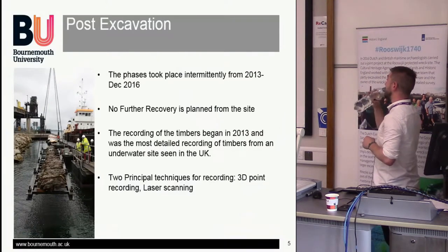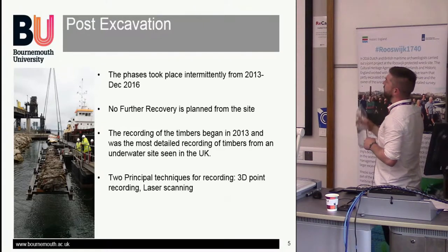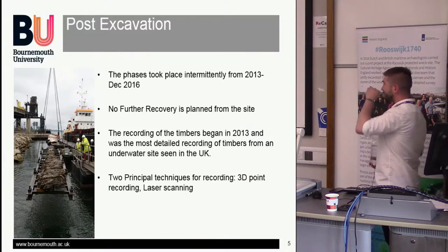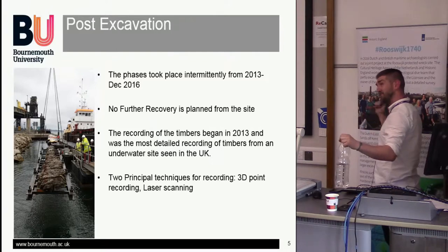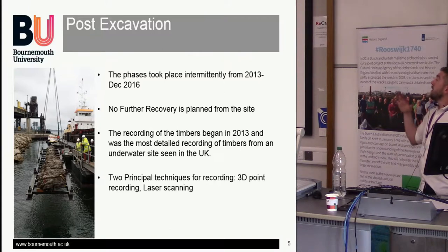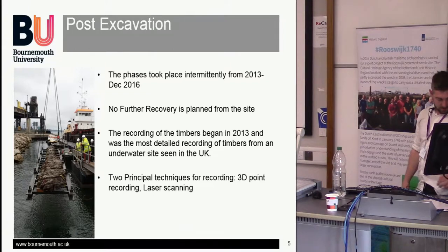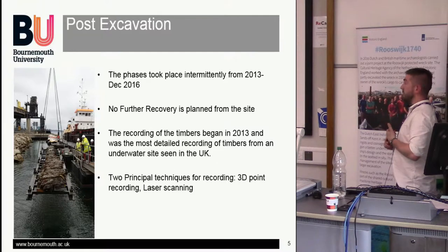Post-excavation took place intermittently from 2013 to 2016. The bulk majority of the timbers from the bowcastle were lifted in 2012. The rudder was lifted in 2013 and rushed straight up to York, and the timbers themselves were rushed to Newport ship facilities, where they were put in fresh water tanks for recording purposes. During the excavation, 1,000 artefacts were recovered, all sent to York Conservation, and various specialists have had a look at them over the years.